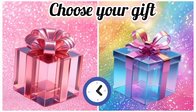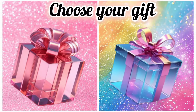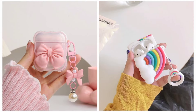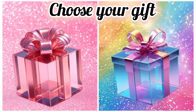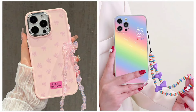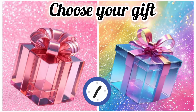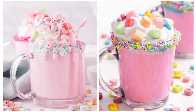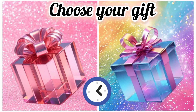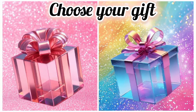Once again, choose your favorite gift box and see your outfit. Now choose your favorite gift box and see your airport. Once again, choose your favorite gift box and see your hot chocolate. Choose your favorite gift box and see your bracelet. Once again, choose your favorite gift box and see your ice cream.